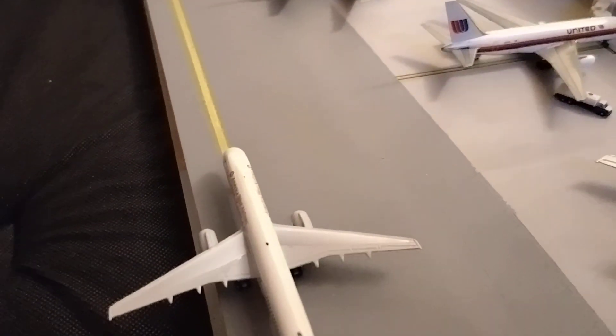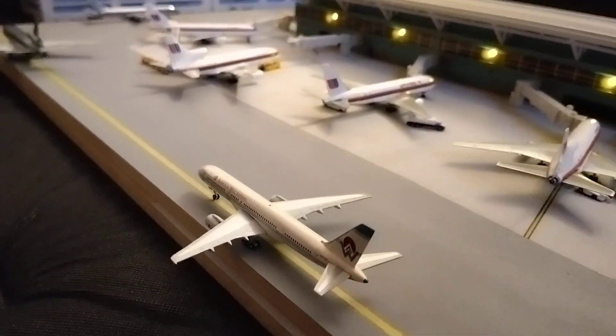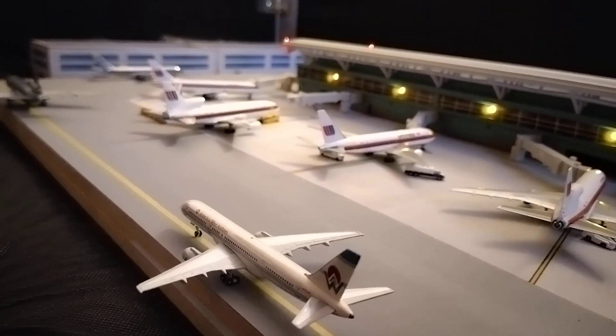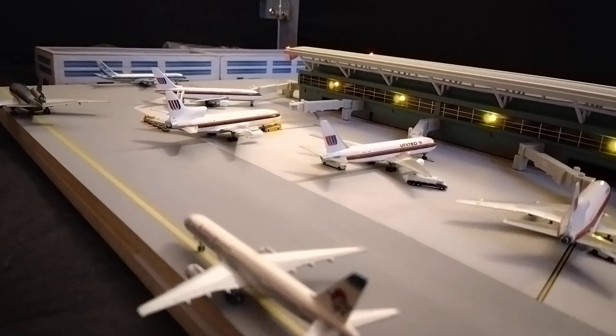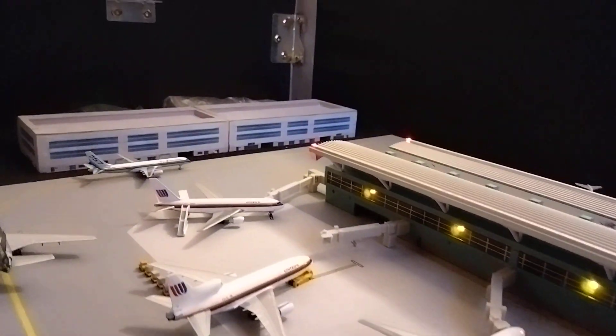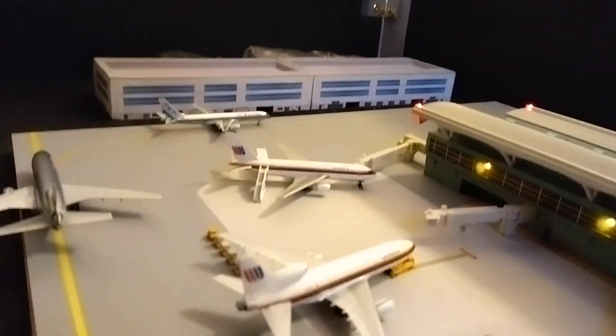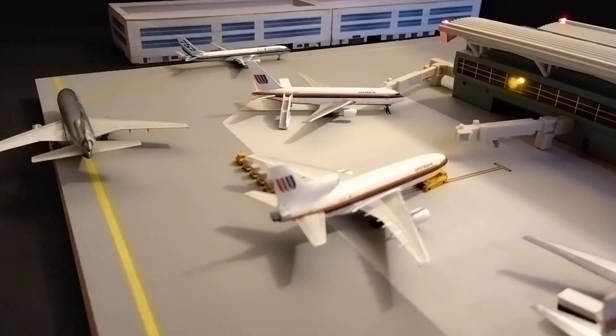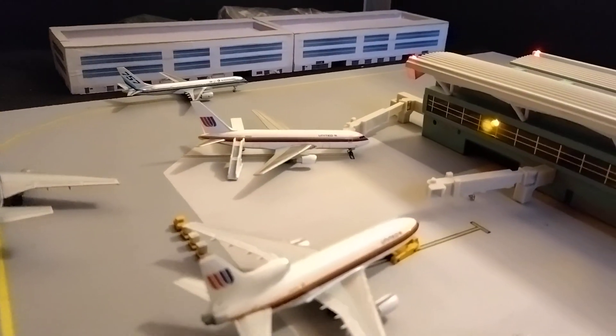Just being pushed back from the gate is a United L-1011, which will be departing for a flight out to Frankfurt, Germany. The America West aircraft is holding short while the United L-1011 is pushed back into the taxiway, and it will then make its way to the runway.